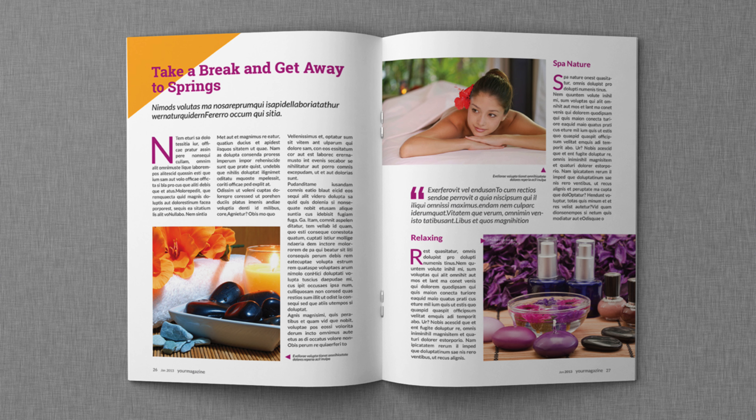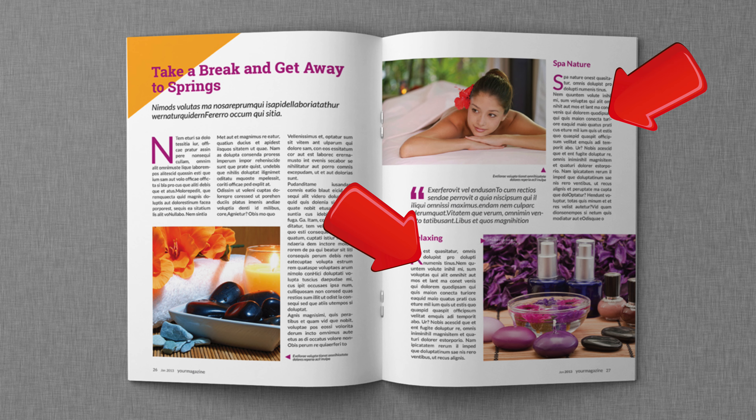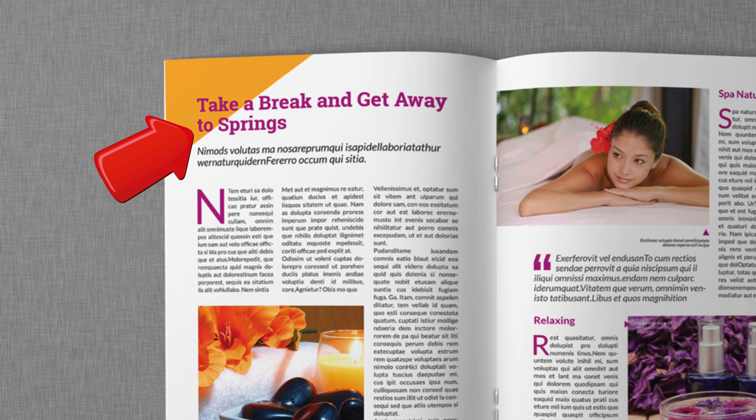One of the biggest mistakes companies make with their proposals is not making them consumable. Think of your favorite magazine and how it's laid out — lots of nice pictures, articles written in two columns, and catchy descriptive titles. You should apply those same principles to your proposal. The prospect may not be excited to read your proposal, so try to make it an interesting read while keeping it professional.